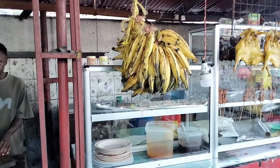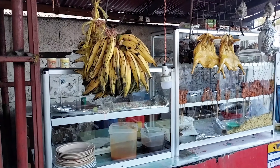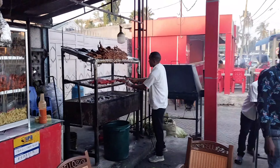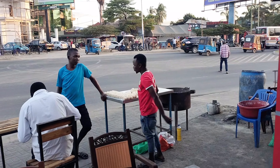Hey guys, I will try street food for the first time in Africa. I will fry bananas - I will try it. There are also kebabs. I will order kebabs and kebabs with chapatis. Here we go.